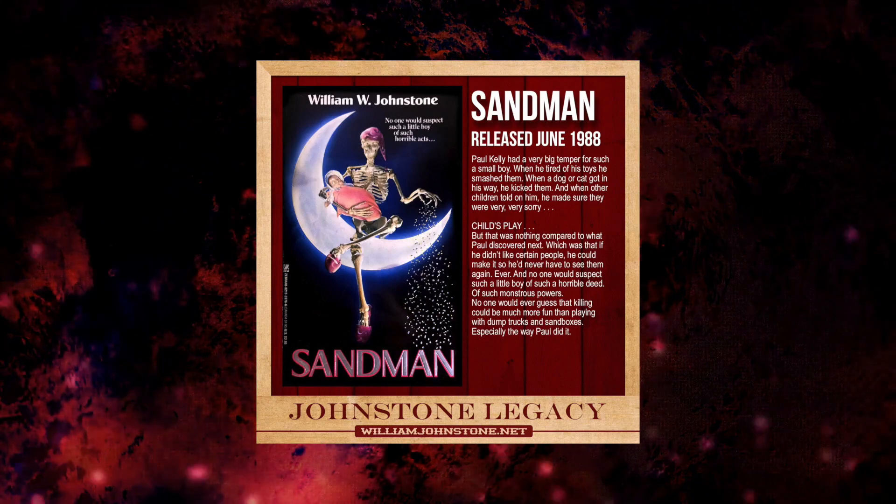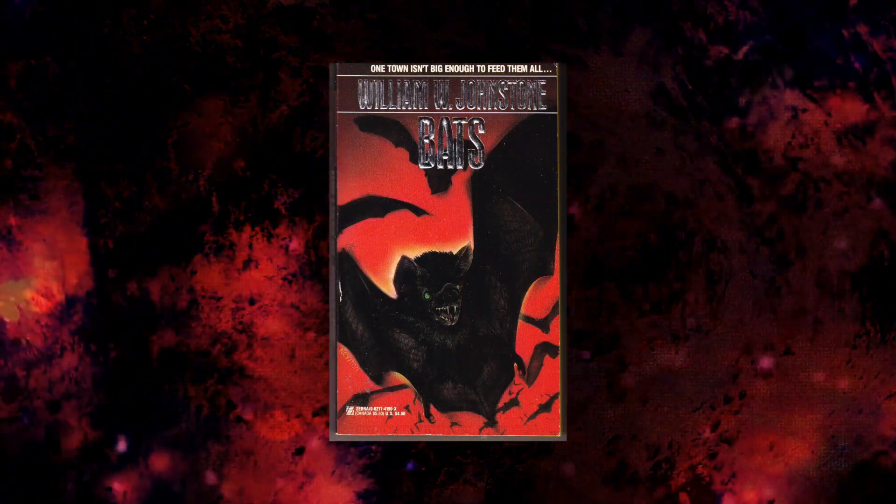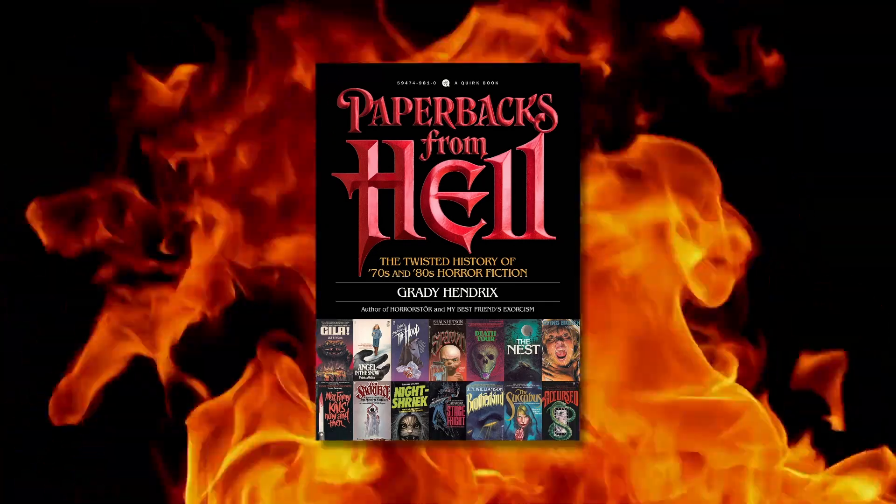I also couldn't include anything bought from Cameron Chaney from Library Macabre, or from fellow vintage horror collector David Dodd — from whom I bought The Sandman and Bats, both by William W. Johnstone. There's a lot of great stuff I had to leave out. I'm also not including any vintage YA or vintage middle grade — this is strictly vintage horror for adults, things that would be considered 'Paperbacks from Hell.'